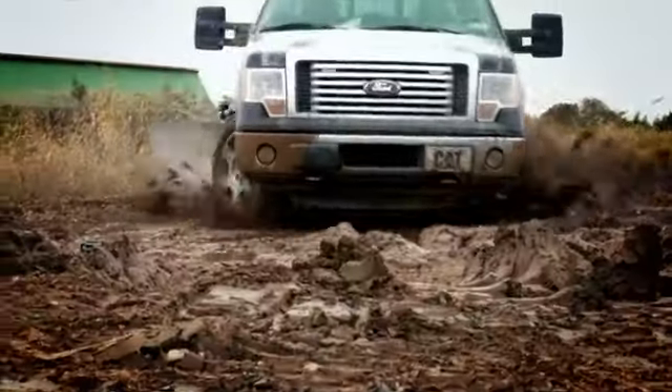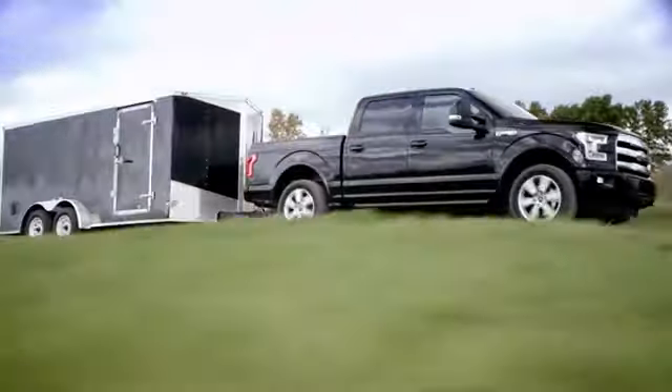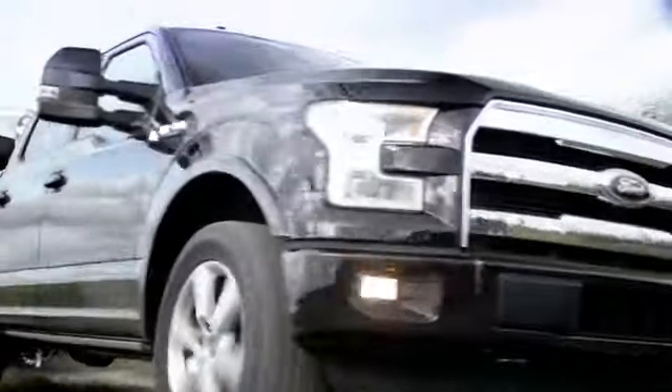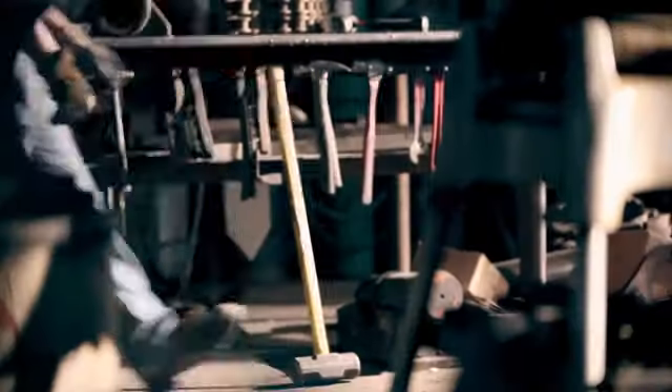If there's one thing the Ford truck team knows better than trucks, it's the customers who depend on them to get the job done. Serving these customers has led to the all-new 2015 F-150 — the toughest, smartest, and most capable F-150 yet.